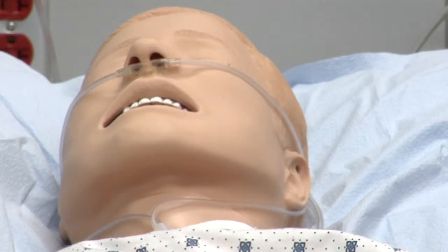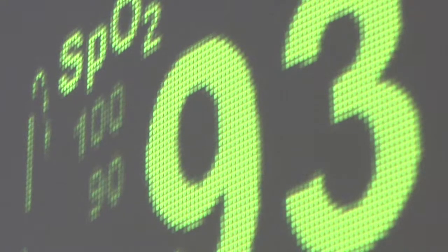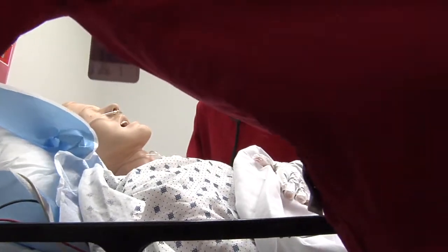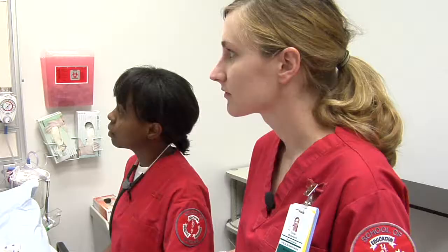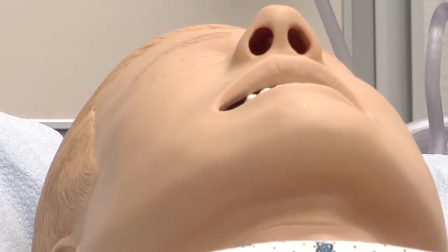I can't breathe and my chest hurts. Larry is Sim Man, a mannequin that simulates patient responses. We're just going to sit you up so you can breathe a little bit better, okay? He takes nursing students through different scenarios so they can try the real thing without the risk.